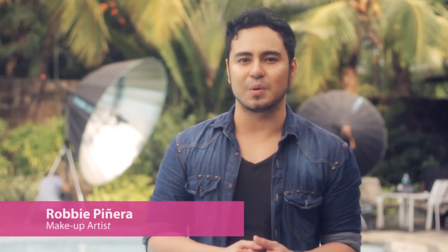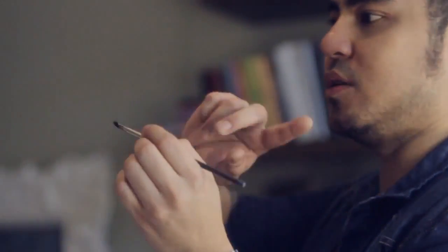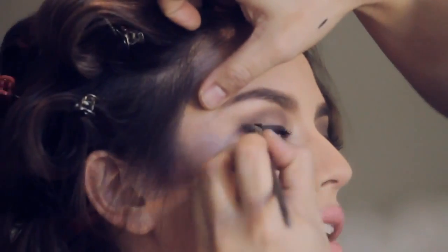We are shooting a summer campaign, so it needs to be fresh and sexy and glowing. It's very easy for Georgina to bring out that sexiness and hotness in her. I just needed a little bit of bronzer, nude lips, her favorite soft smoky eyes. And that's it, very effortless, and I hope you all like it.